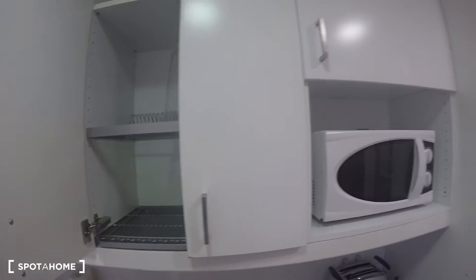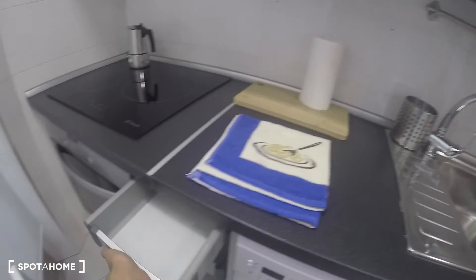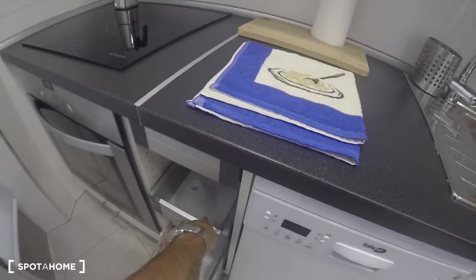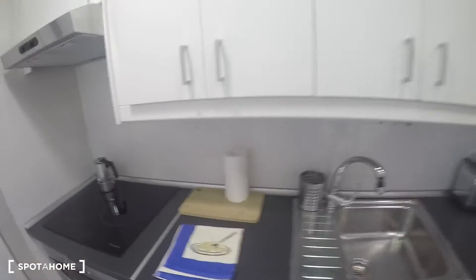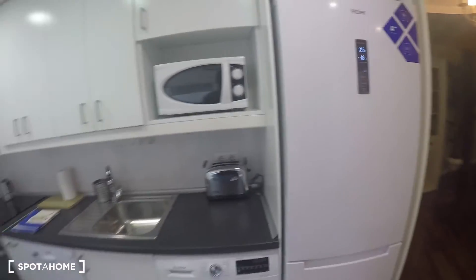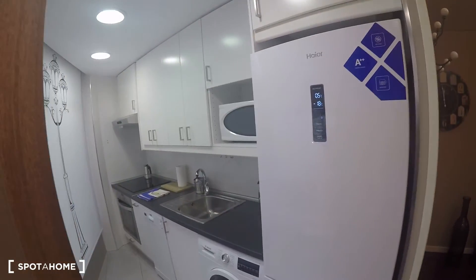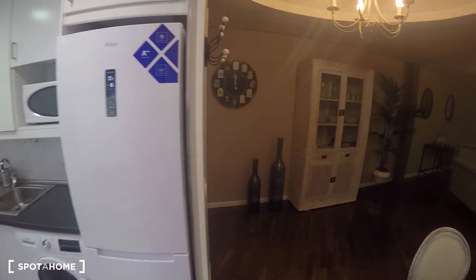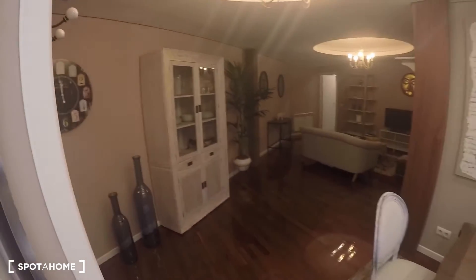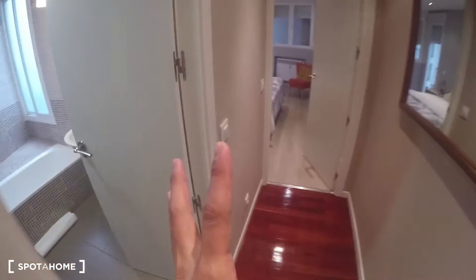There's also a fancy glass cabinet here. I'm double-checking — it doesn't have forks or knives but I'll sort that out with the landlord. The fridge is great and there's plenty of space up top for storage. From here you can get another view of the living room — it's really cool. Now let's go check bedroom number one, which is this way.